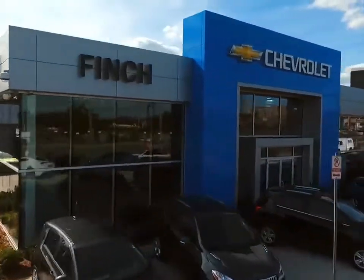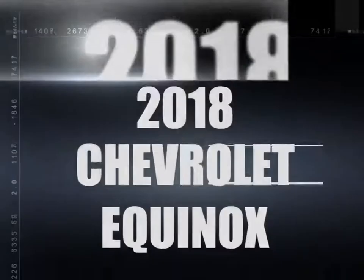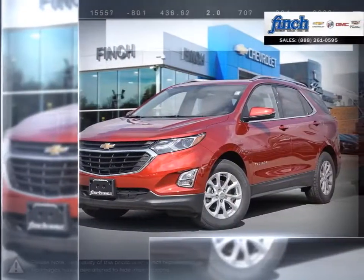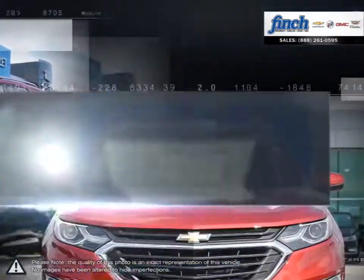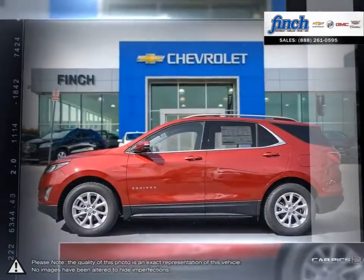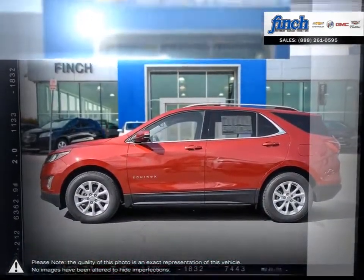Welcome to Finch Chevrolet. Today we're looking at a 2018 Chevrolet Equinox. The Equinox crossover SUV combines fuel-efficient performance with SUV utility so you can enjoy the best of both worlds. Pulling ahead has never been so simple.